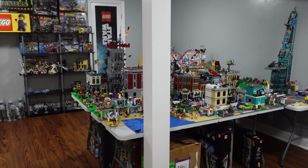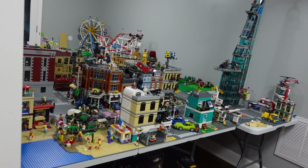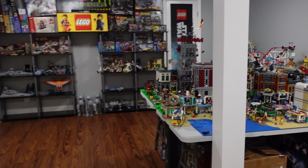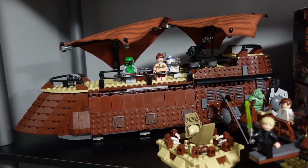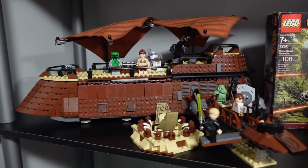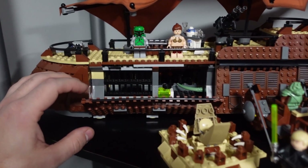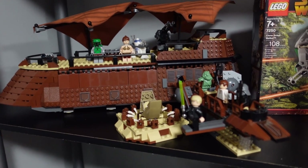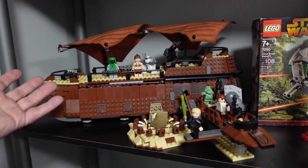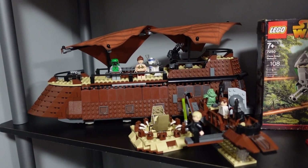Now we're in my LEGO City room, so let's take a quick overview of everything going on down here because there's a lot to see. I absolutely loved this set as a kid — this is 6210 Jabba's Sail Barge. It was so cool with how you could pull the doors down and Jabba was inside. Of course, you got Boba Fett, the Sarlacc. We've had similar sets more modern, but I do love this one all these years later.